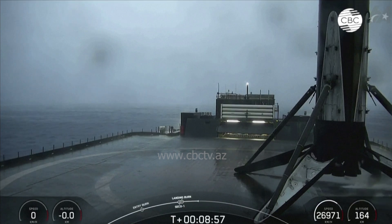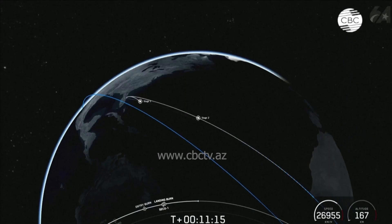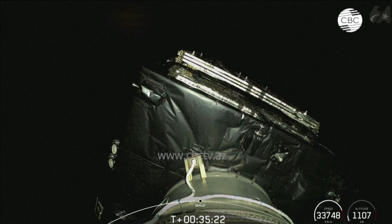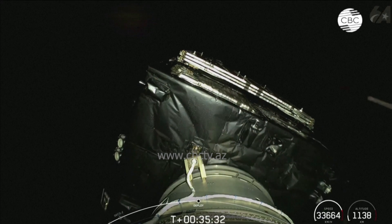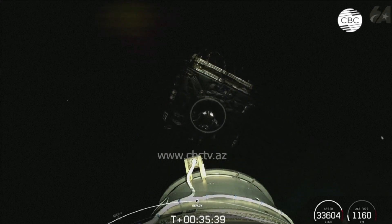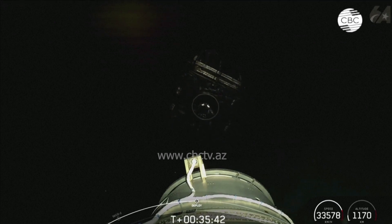And with confirmation of nominal orbital insertion. And there you heard and saw on your screen successful deployment of the TurkSat 6A payload. And with that confirmation, we'll be bringing today's webcast to a close. Today's mission marks SpaceX's 364th overall mission to date, and the 69th mission of this year. We want to thank the Republic of...